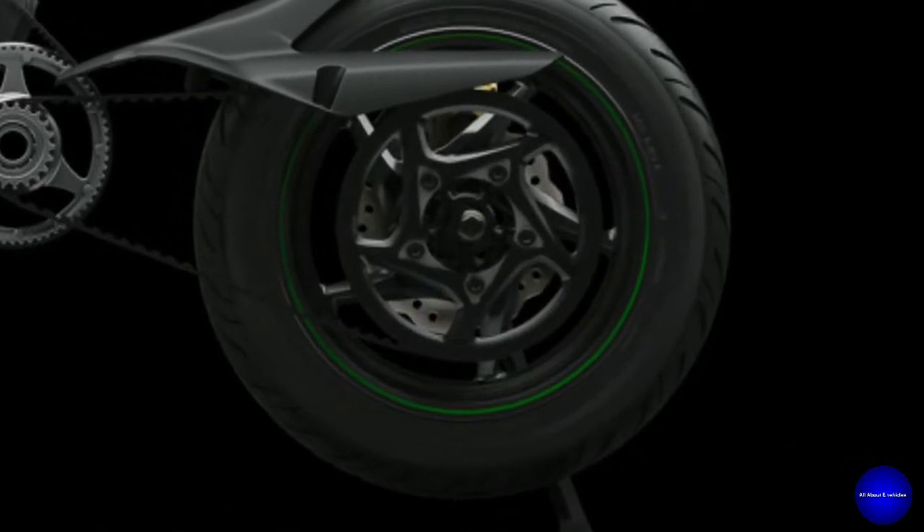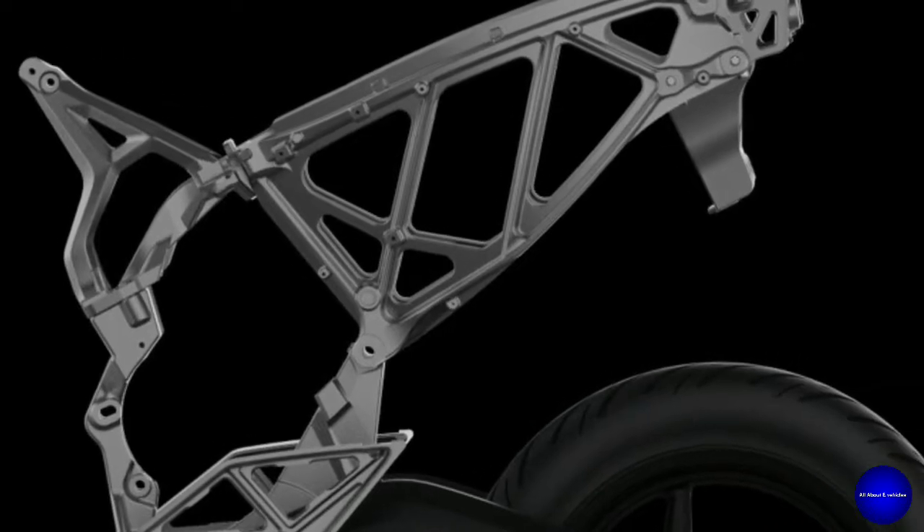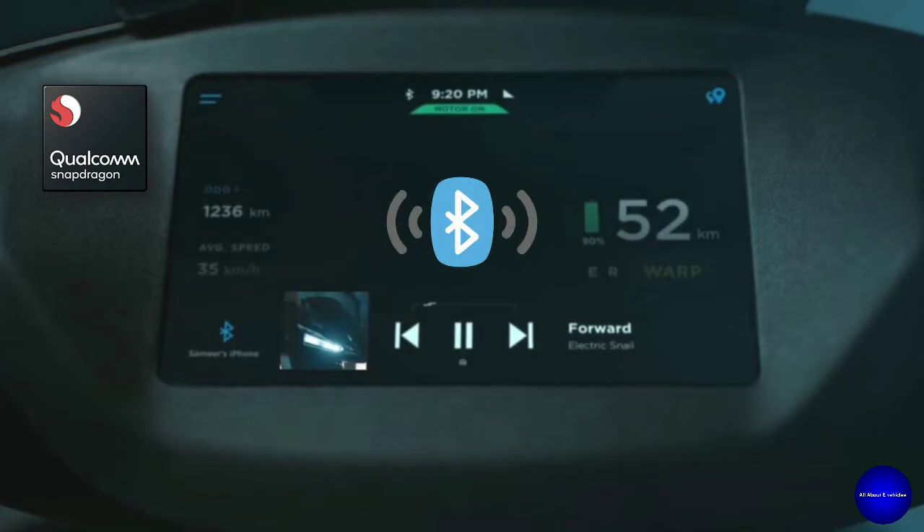It has thicker tires and frames made of aluminum cast. The dashboard is so dazzling — it has a 7-inch touchscreen dashboard with a 1.3 GHz Snapdragon processor and Bluetooth connectivity.